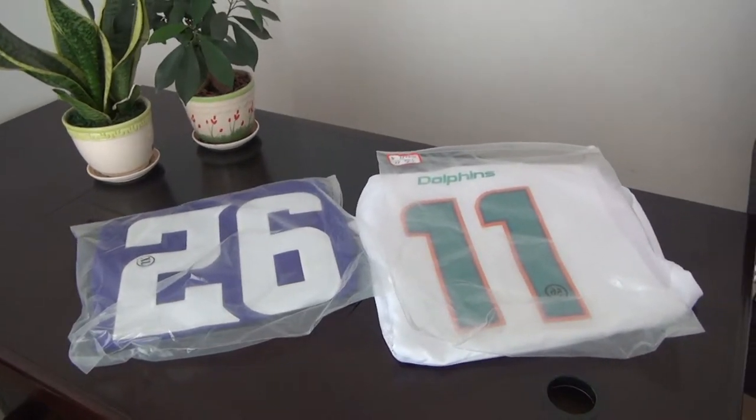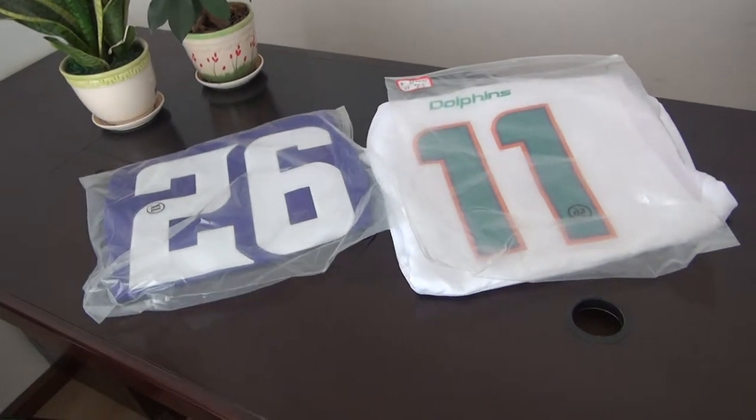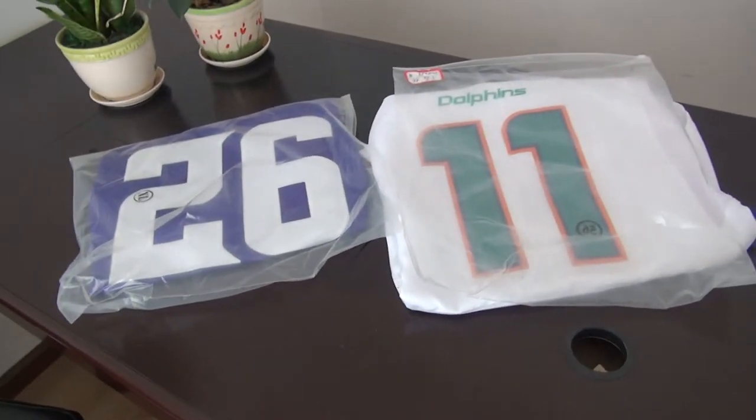Hey YouTube, this is Jenny Loop, nfljelers.iu. Long time no see. This is Sandy, this is my website. Today's review is for two new NFL draft jerseys.